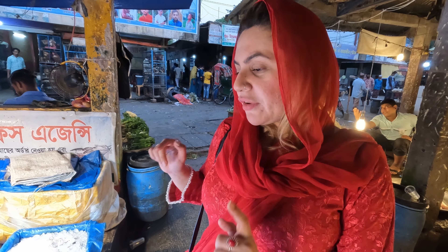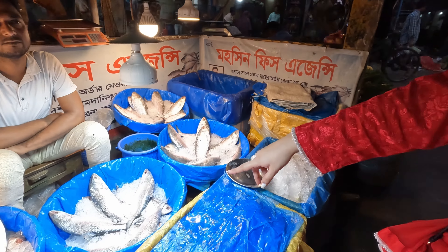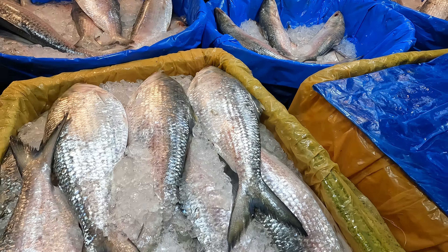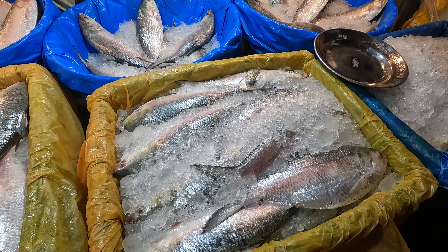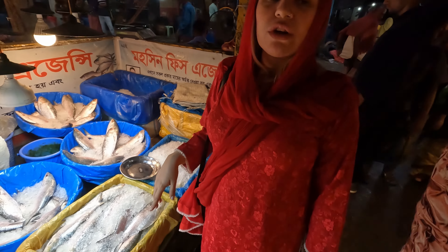Okay so I'm at the fish market. This is hilsha fish — apparently this is Bangladesh's national fish. They like hilsha fish a lot. It's silver, what a beautiful color! I didn't know hilsha fish is the national fish of Bangladesh.